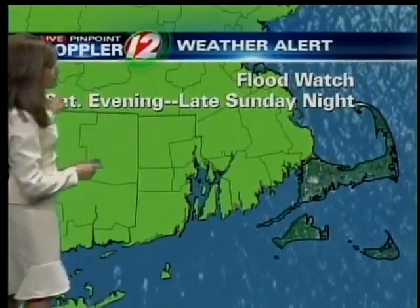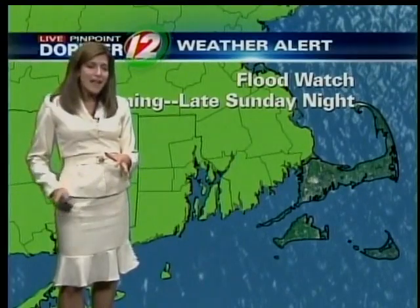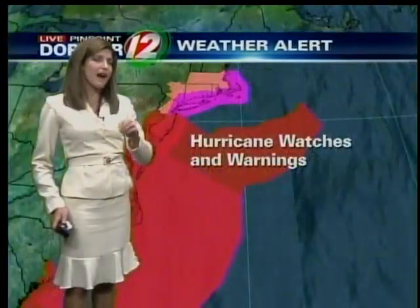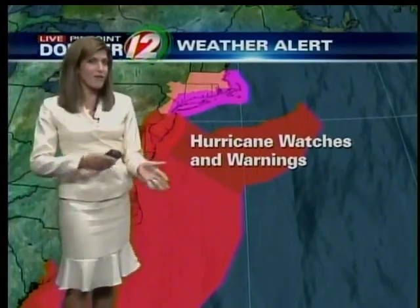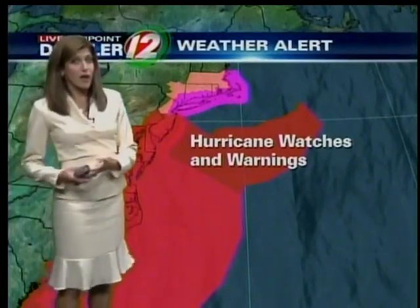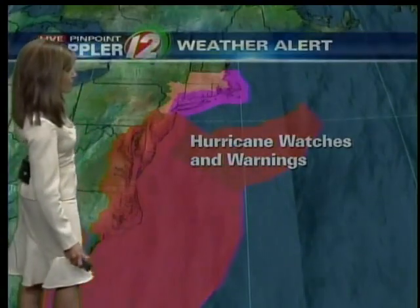A flood watch has also been issued starting Saturday evening going into late Sunday night. But I just finished looking at some brand new computer model information that came in, and the timing is looking faster. We may be looking at the height of it being more of a Sunday morning, maybe into mid-afternoon on Sunday, rather than that Sunday evening time frame we were thinking even just 24 hours ago. Hurricane watches and warnings are up and down the east coast from North Carolina all the way up into New England.